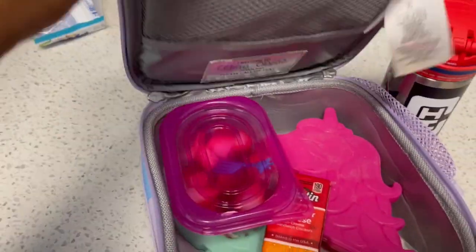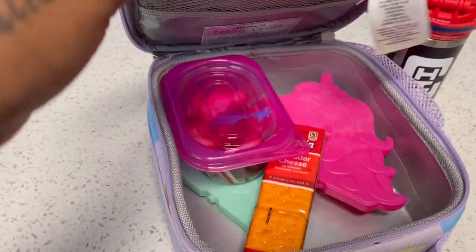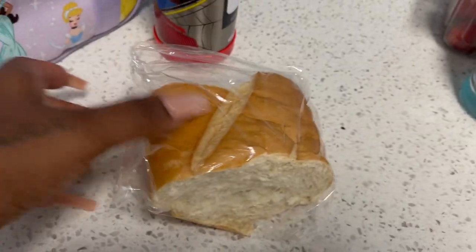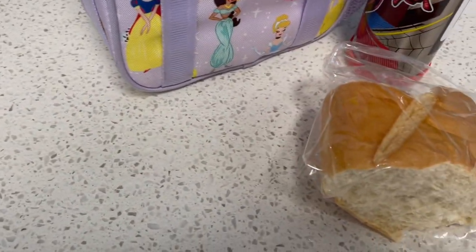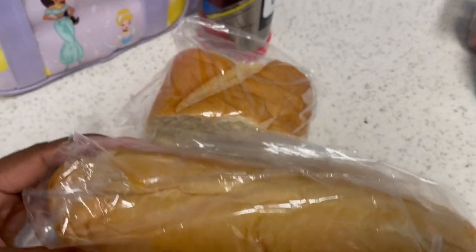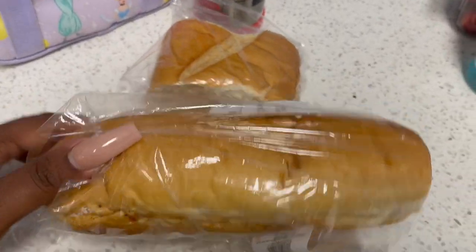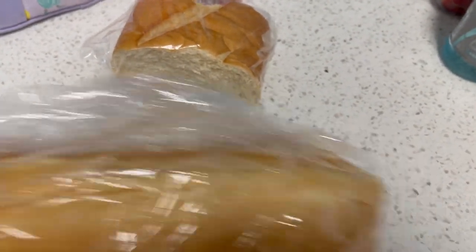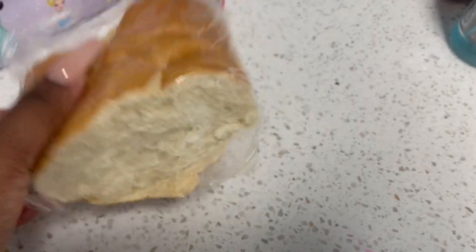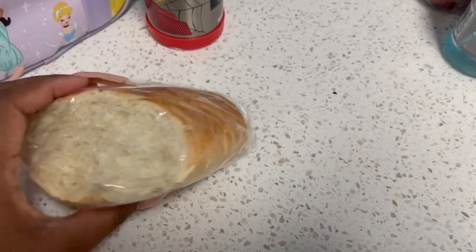I'll just be packing it like this because I just don't want it warm. For my third grader, I just cut some of this dollar roll — Walmart makes these fresh every day. I just cut a piece of this French roll and put it in a sandwich bag. She loves to eat just bread like this, so this is what she's requesting for snack today.